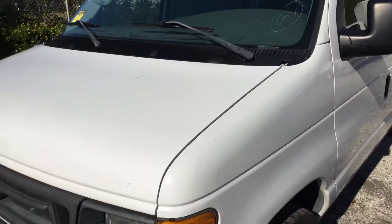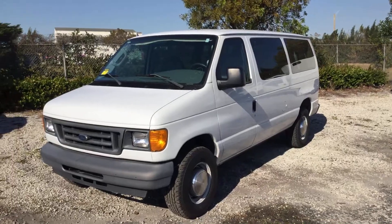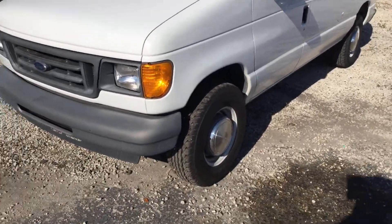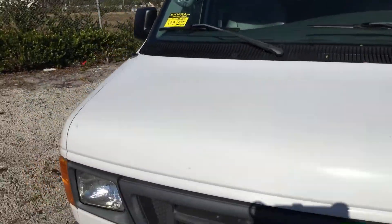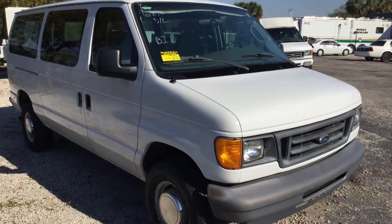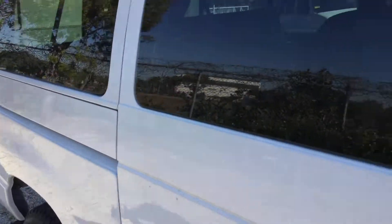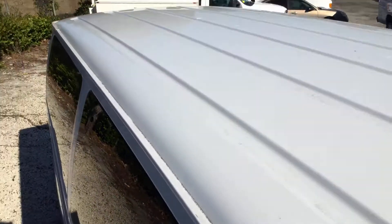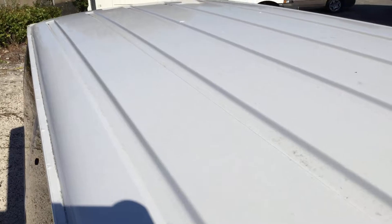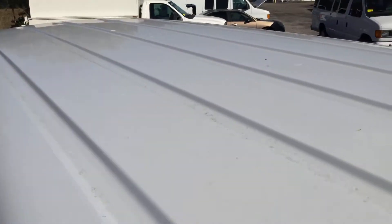The body is straight with very minor dings and dents — nothing big enough to show on the video. The paint still looks good. The roof is incredibly clean. Usually these vans have rust around the rain rail and start getting surface rust, but this one must have been garage kept. I'll show you the roof — there are no signs of rust anywhere along the roof or the rain rails. It's all very clean.